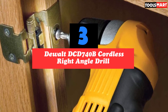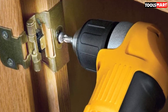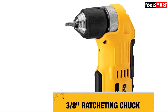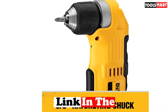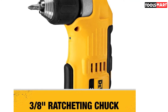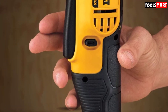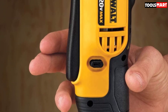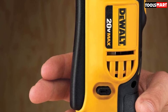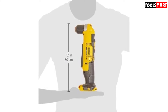At number three we have the DeWalt DCD740B cordless right angle drill — one of the best and most compact right angle drills available today. The front-to-back length of the DCD740B is just four inches, allowing the user to fit it into really tight or hard-to-reach spaces like inside cabinets. It features a dual speed range of 0 to 650 RPM and 0 to 2000 RPM, making it flexible and useful for a wide range of applications.